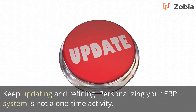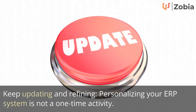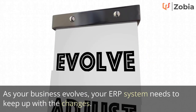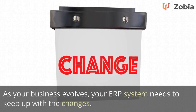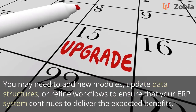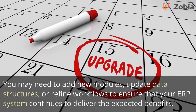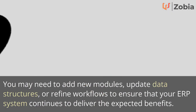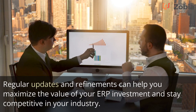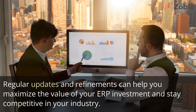Sixth, keep updating and refining: personalizing your ERP system is not a one-time activity. As your business evolves, your ERP system needs to keep up with the changes. You may need to add new modules, update data structures, or refine workflows. Regular updates and refinements can help you maximize the value of your ERP investment and stay competitive in your industry.